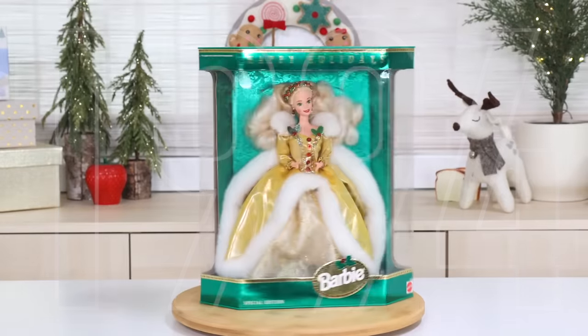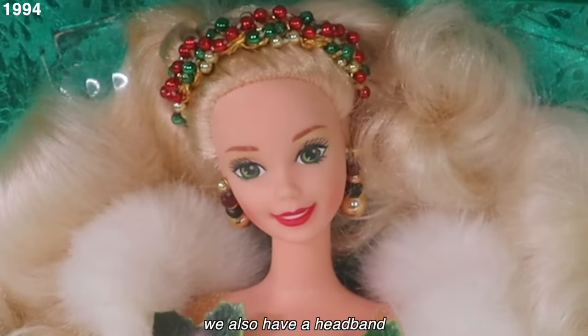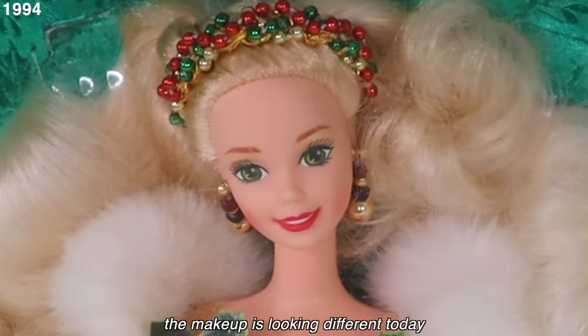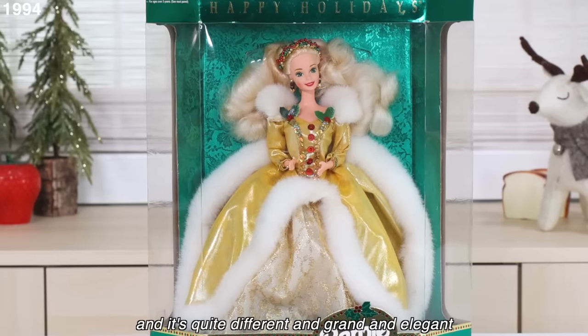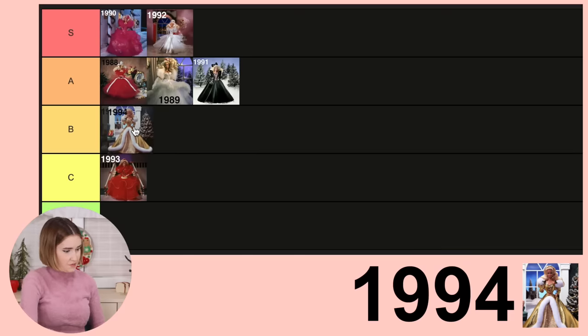1994: we have this gorgeous golden dress with faux fur trim and a headband. The makeup is looking different — the blush is lower on the cheek so it looks like she was actually outside and her cheeks were flushed from the cold. I think this one's really pretty — quite different, grand, and elegant. We like it.